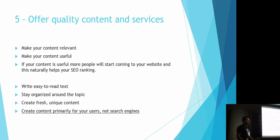Earlier, people used to stuff keywords into content as much as possible. Instead, what you should target is creating quality content and services. People will come to your website more if you provide good quality content. Write easy-to-read text, stay organized around the topic of your webpage, create fresh and unique content that keeps updating, and create content primarily for your users, not the search engine. If users find it useful, they'll return and Google will identify your website as a proper source of information.